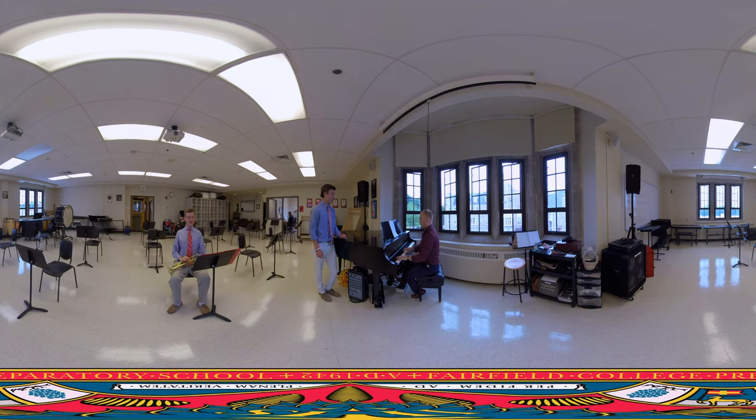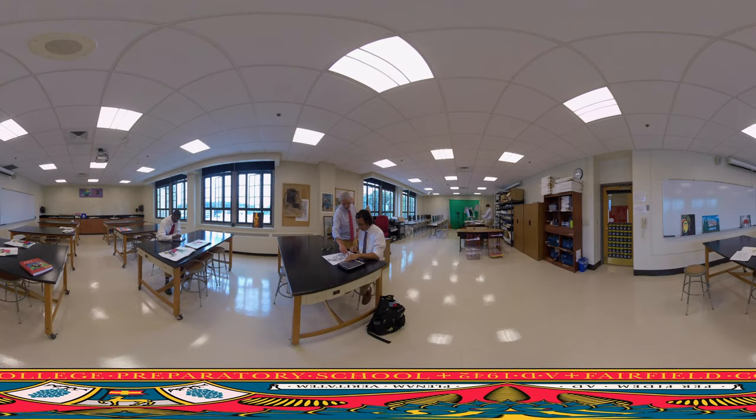We celebrate creativity here at Prep. It's a place where you can build your artistic talent. One of the places you can explore your creativity is here in the Music Room, which includes multiple practice rooms. We also have the Visual Arts Room, which is equipped for all kinds of visual expression, from drawing and painting, to graphic design, and even media creation.